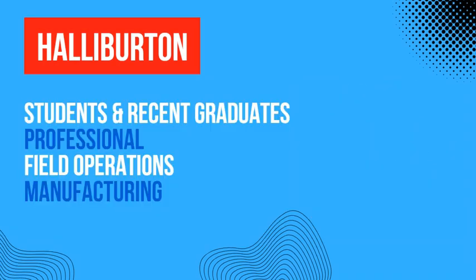If you go to their careers page, you will see that they hire students and recent graduates, they hire professionals with lots of experience, and they also hire field workers for field operations implementing different projects at different sites.